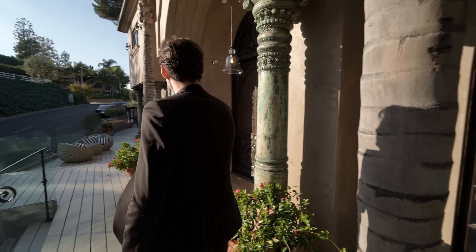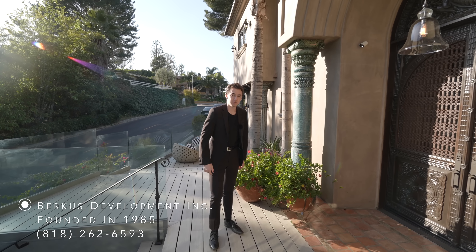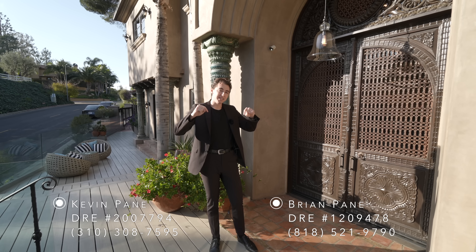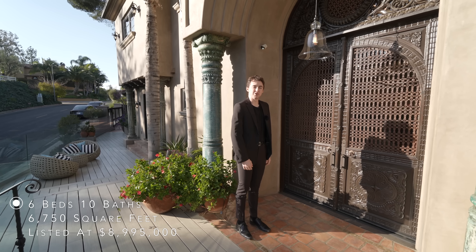Beautiful landscaping all throughout, Mediterranean architecture. The home was built by Berkus Development, and a huge thank you to Kevin and Brian Payne for allowing us to do this tour. You can find all of their information down in the description of this video. Take a look at this very detailed front door.